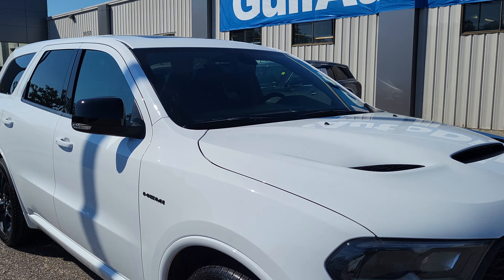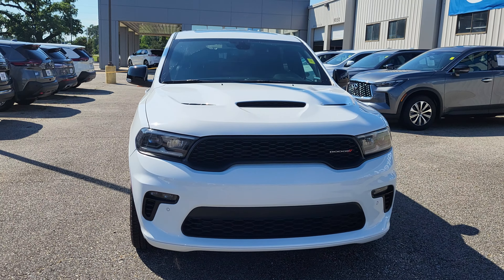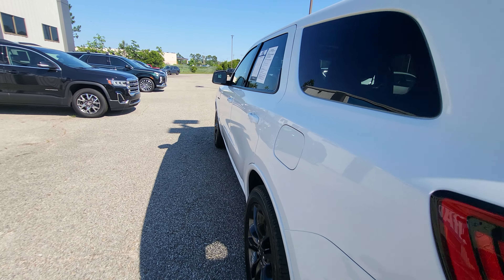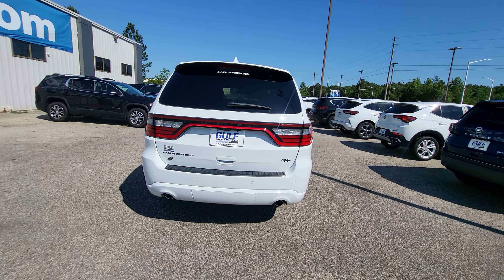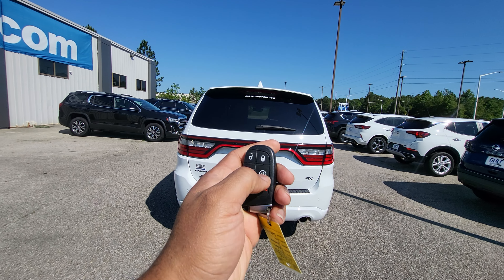Hey, this is James at Gulf Auto Direct in Waveland, and this is our 2022 Dodge Durango. This vehicle does have the 5.7 liter HEMI V8, has right under 32,000 miles on it. Let's go ahead and start it up — got remote start here.